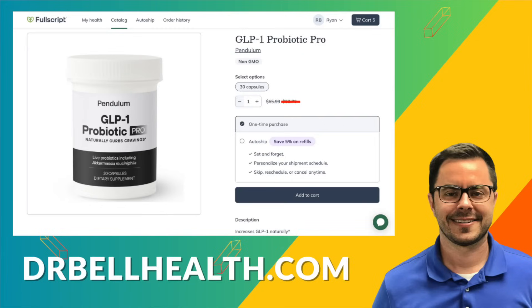Don't forget you can purchase GLP-1 probiotic and other Pendulum products and supplements at a steep discount through our Fullscript store. Go to drbellhealth.com — free shipping, free returns, best deals online.